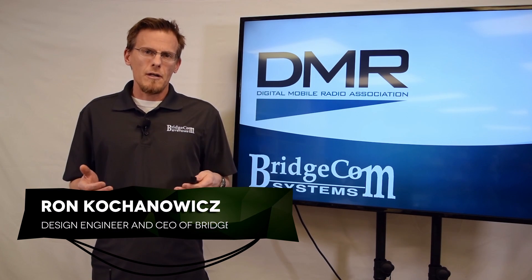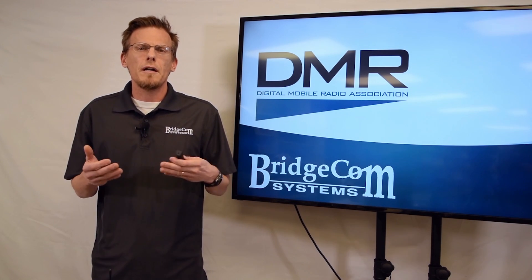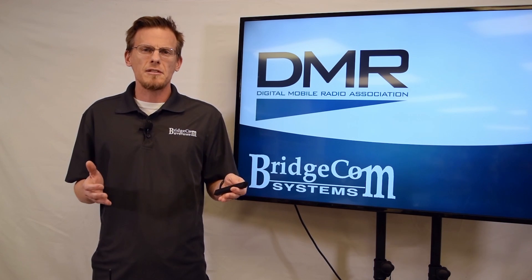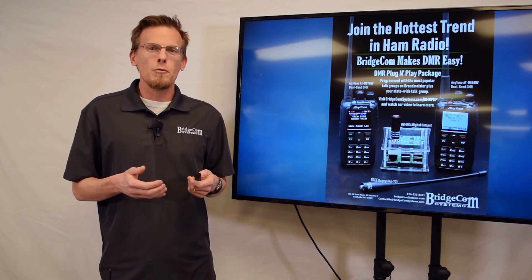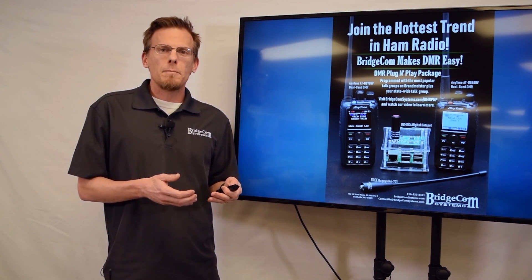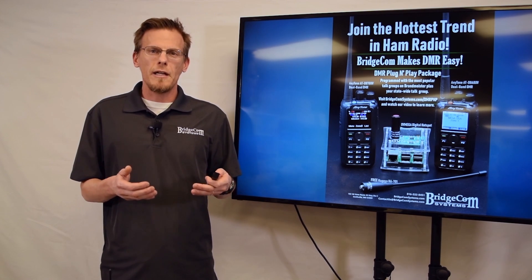After talking to hundreds of people at HamFest and over the phone, we realized that there was a lack of product available for people to have success. To address this need, we came up with the DMR plug-and-play package. What this consists of is the very popular dual-band analog DMR HT, a DV-Mega hotspot, all pre-programmed with 11 of the most popular talk groups on the Brandmeister network.